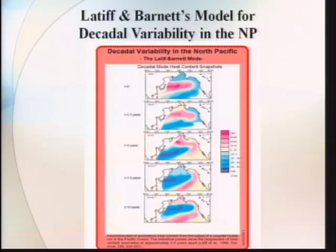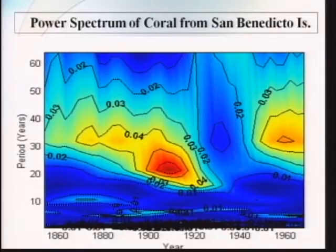Latif and Barnett found that there was a thermal heat anomaly that circled the North Pacific Basin at a rate of about 10 years for a half cycle, and 20 years to complete the full circling of this anomaly. When we do the power spectrum of the San Benedicto coral, most of the variability is concentrated around 20 years, which is very encouraging when we compare this with tree ring records from Southern California.